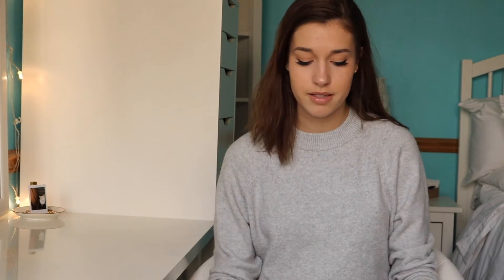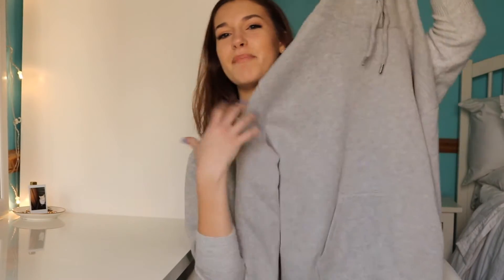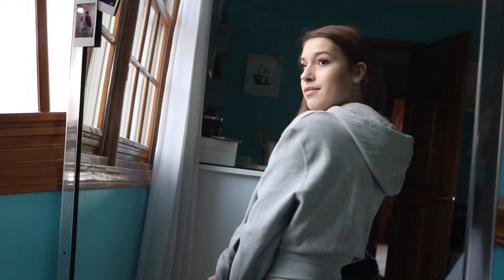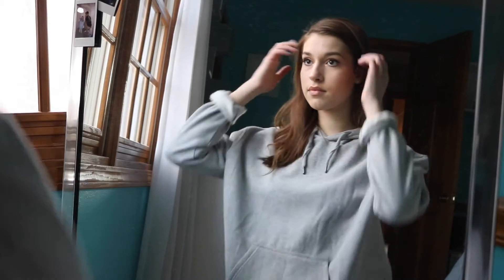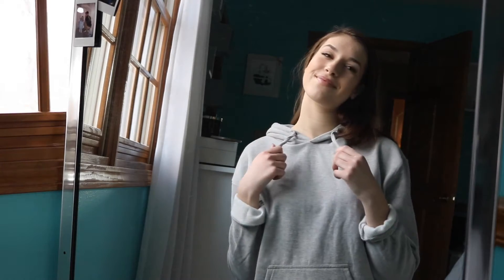My next item — you guys are gonna be like, Lauren, stop being so extra. This is just your average basic hoodie, but in my opinion I don't think it's average or basic. I got this from Topshop and it's just really cute. It's got a hood and these tassels. It's so soft and I just love the look of it. I'm not really a hoodie girl because usually hoodies have some type of logo, but this is really cute. I just like the sporty look, and it's well-made so I know it'll last me a long time.